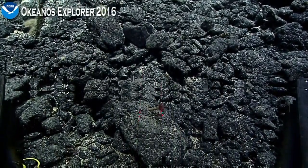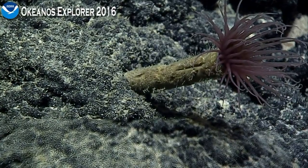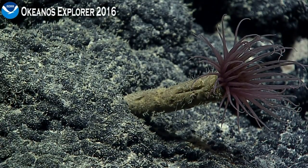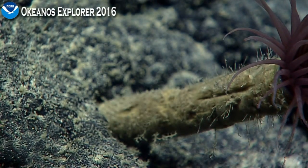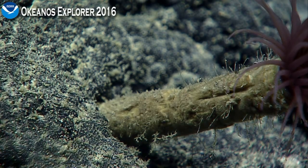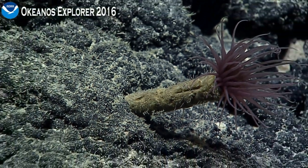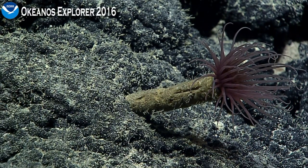There he is, right by the lizards. That is a beautiful shot of that animal.